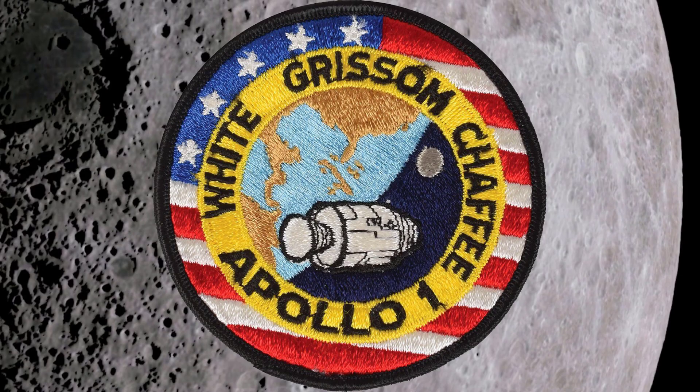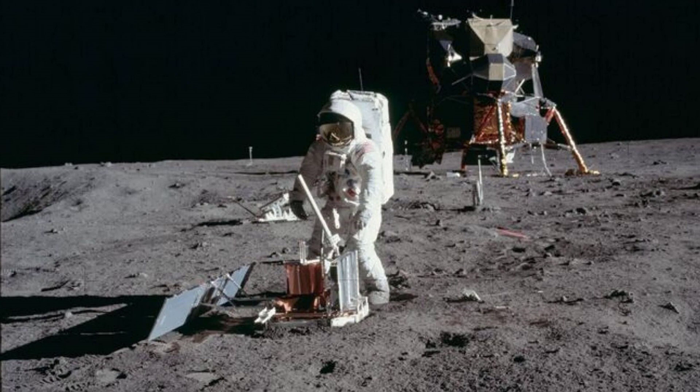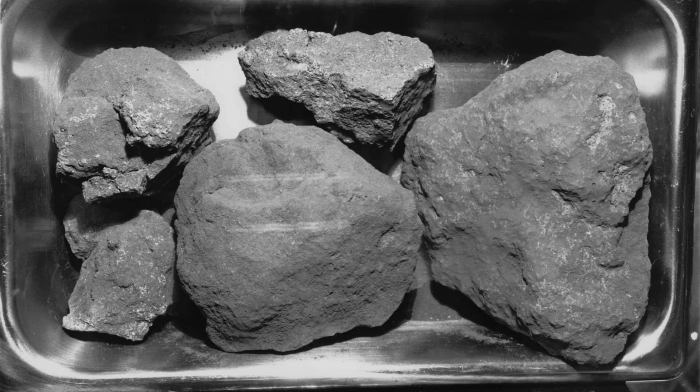The Apollo astronauts also dumped tools and television equipment they no longer needed, shedding weight from their command module to maximize the number of samples they could bring back from the Moon's surface. In exchange for what they left behind, the Apollo missions were able to bring back some 850 pounds of moon rocks and lunar soil.